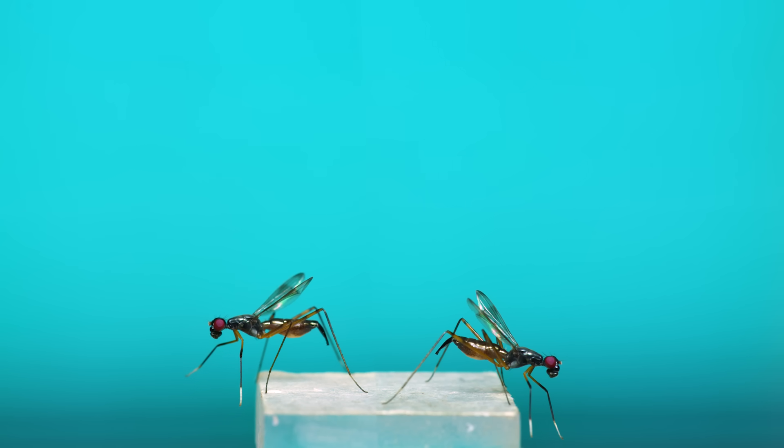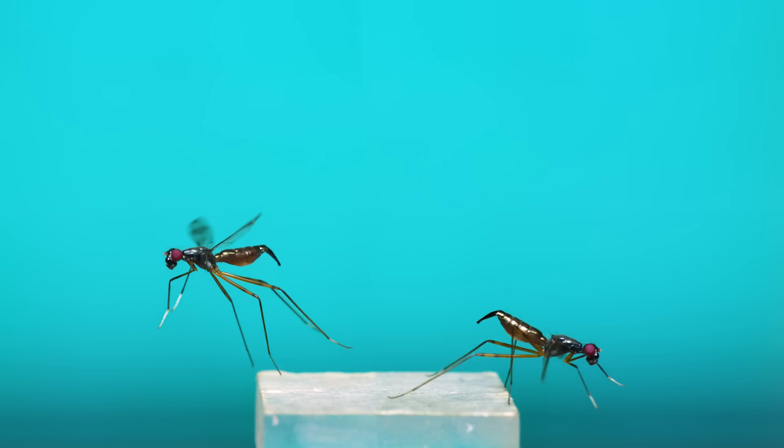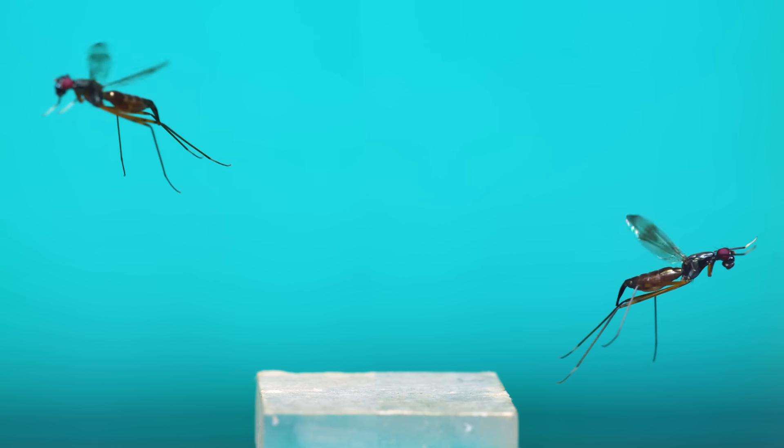In flight, they seem more fly-like than wasp-like to me, though it does look like they still hold their front legs forward. Maybe they're trying to mimic wasp antennae when they fly too.